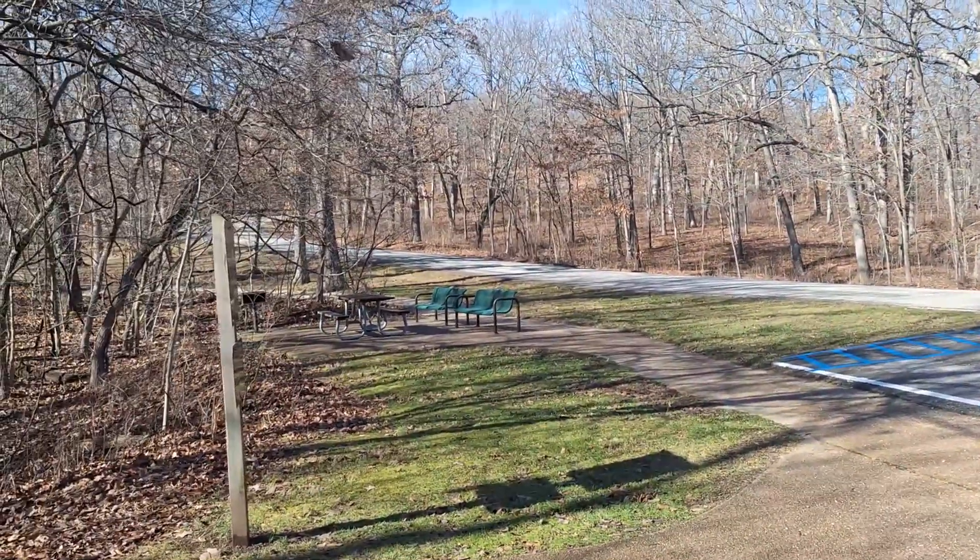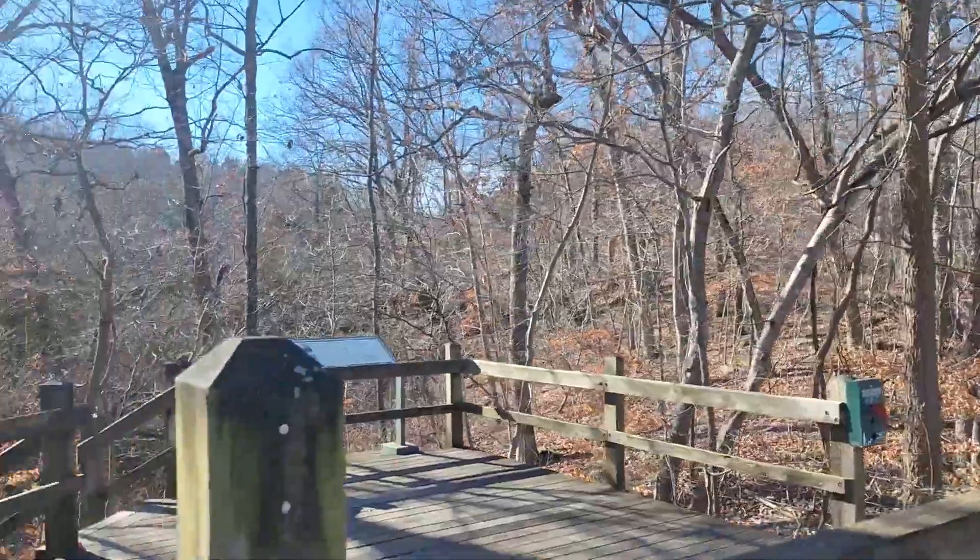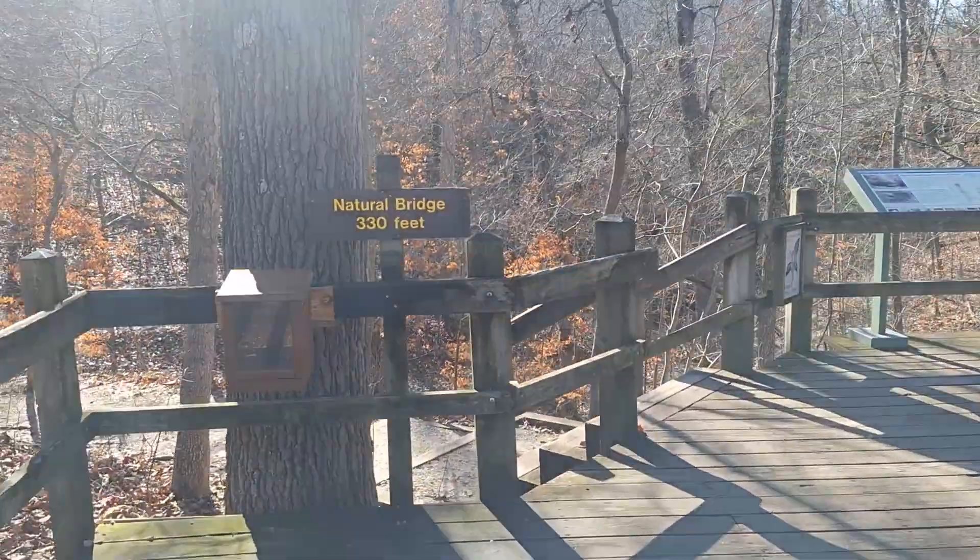We're over here at the natural bridge. Just wanted to show you up this hill there's some picnicking. Here's where you enter the trailhead to the natural bridge.